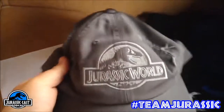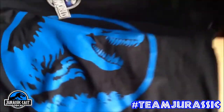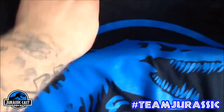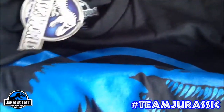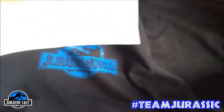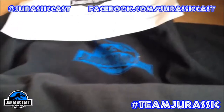Last but not least, we have this really cool Jurassic World t-shirt with the Jurassic logo on it. It's actually a very nicely made t-shirt — it's not some cheap off-the-shelf thing. It's got a nice Jurassic World logo on the back too. And I should add, the hat also has a nice embroidered Jurassic World logo.